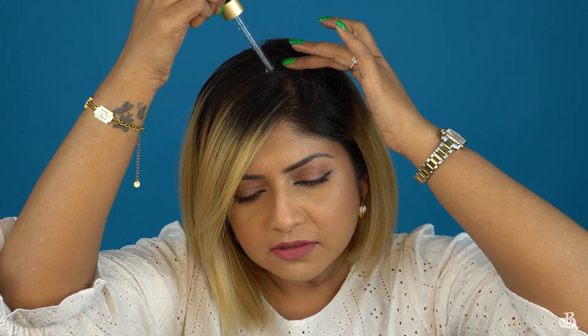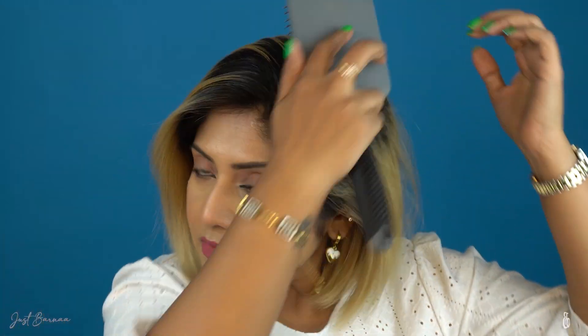You can pour the serum in your palm and massage it to the place where you want, but I find the dropper very convenient — I can directly add the serum to the place I want. I add a drop to the areas where I feel I am getting scanty hair and massage it gently. After applying the serum, my hair does not look oily and I cannot feel any stickiness in my roots.